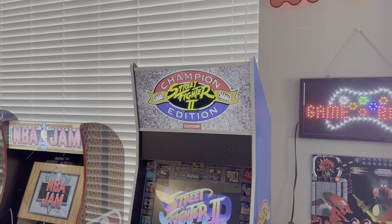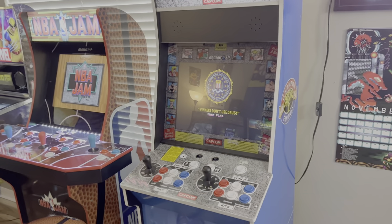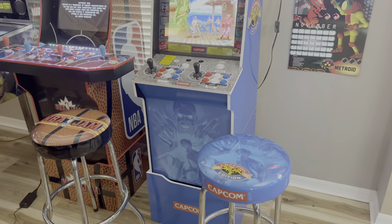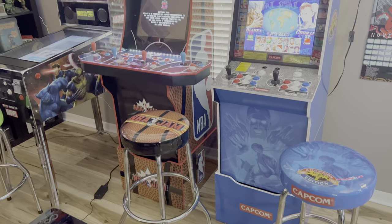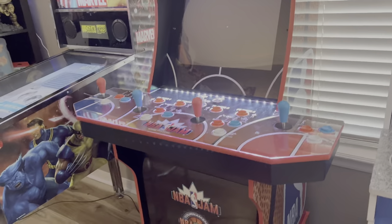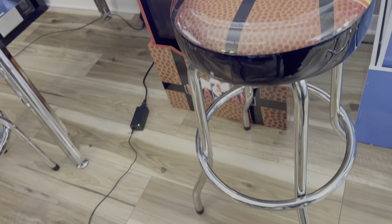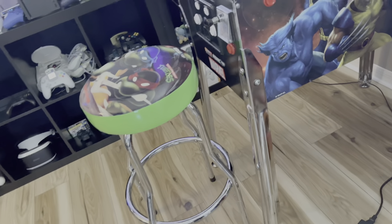Here we have our newest addition from the Arcade 1-Up family — Big Blue. This is arguably Arcade 1-Up's best cabinet to date. It looks phenomenal, and you can play online and battle people. Here we have NBA Jam, which also has online capabilities from Arcade 1-Up. It's just a great looking cabinet with a lot of nostalgia.